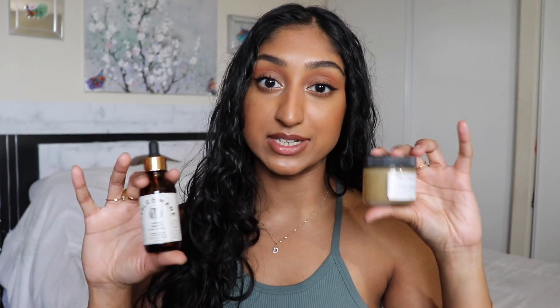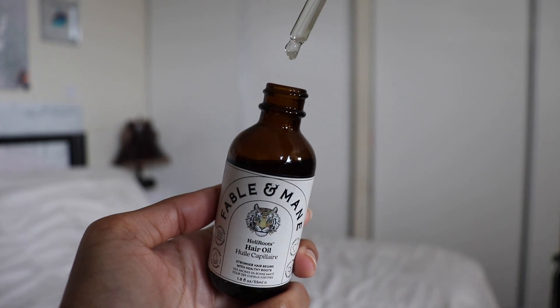The next scalp care essential won't come as a surprise: scalp oil treatments. I've talked about this one from the Innate Life many times — it's one of my favorites. I've also been using the Fable and Mane HoliRoots hair oil on my scalp for the last two or three weeks and really love it. There are so many other hair oils you can use on your scalp. Pre-pooing your hair or scalp with an oil can be really beneficial for scalp health and overall hair health, as oils can encourage hair growth, maintain length, and are often anti-inflammatory, balancing sebum levels, and can even be antimicrobial and antibacterial.